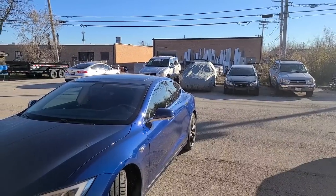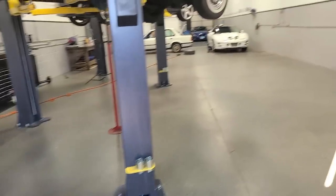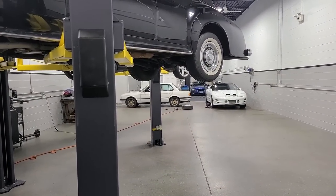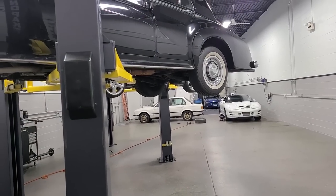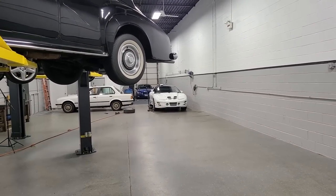I just got to Legit Streetcars. We have a few cars out here — the Rolls Royce, the BMW — but first we're going to start off with the Trans Am.